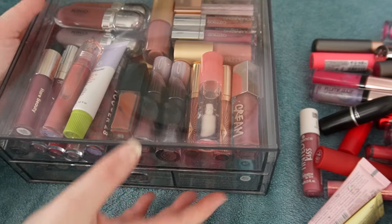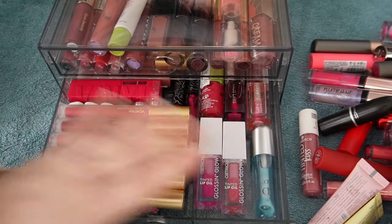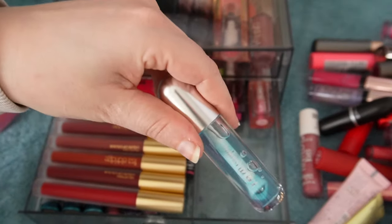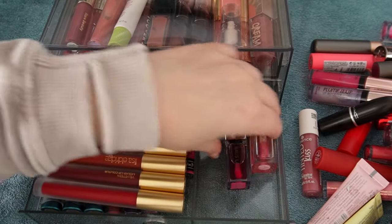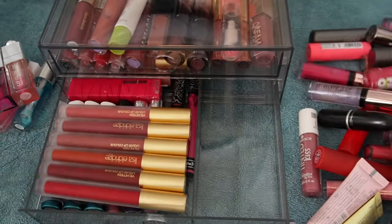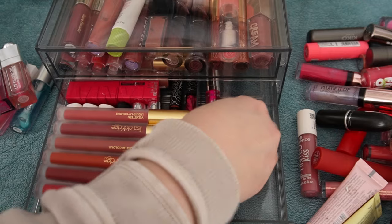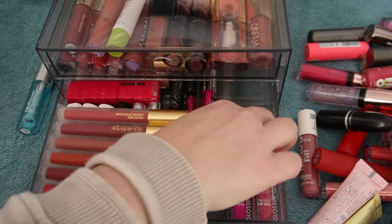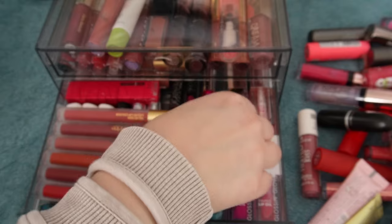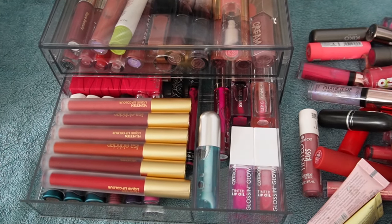And that is all of my high-end lipsticks. Because I use the Lisa Eldridge thing so much, I don't use these as much as I used to. In terms of nudes and stuff, I've been much more into lip oil and lip gloss as well. So we have the bottom drawer, which is essentially liquid lipsticks and lip oils. In the lip oil category — love these, not going anywhere. This is by R.E.M. Beauty. And then I just have my Dior and my Lipglow Oil from House Labs. This one can go.